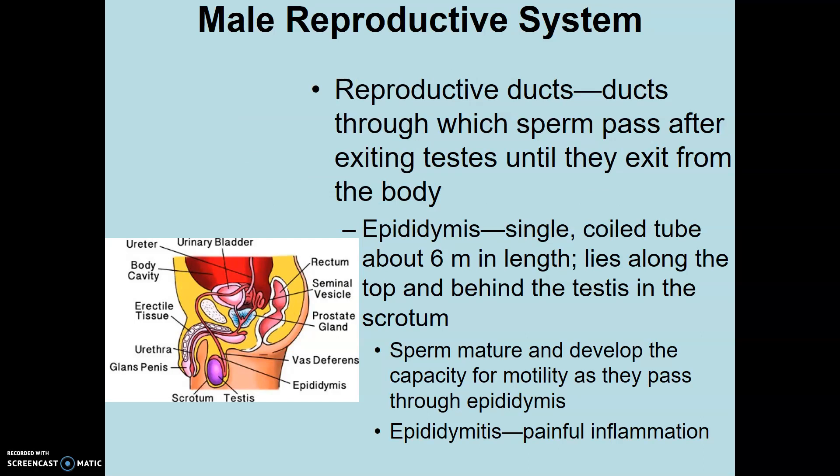The reproductive ducts — which are considered accessory organs — include the epididymis, the vas deferens, seminal vesicle, and so on. They allow the sperm to interface with the different fluids and mucus so that it can be ejected out of the body easily. The epididymis is a single coiled, long tube tucked posterior to the main part of the testis, about 6 meters or 20 to 21 feet in length. This is where sperm mature and increase their capacity to swim — to be motile. Epididymitis is a painful inflammation of the epididymis, usually resulting from mechanical damage.